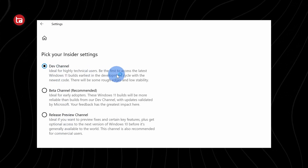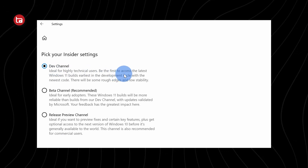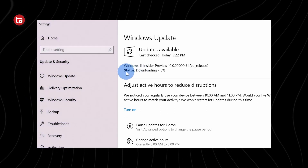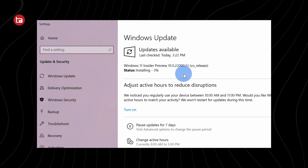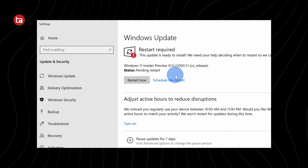The Dev Channel is where you will get the Windows 11 Insider Preview update officially right now. Click the Dev Channel, click Confirm, and it will ask you to restart your PC. After restarting, go to Settings, Update and Security, and check for updates. You will see that the Windows 11 Insider Preview is being downloaded.